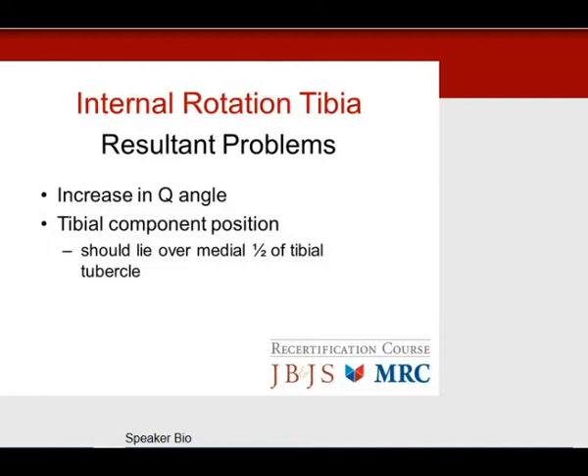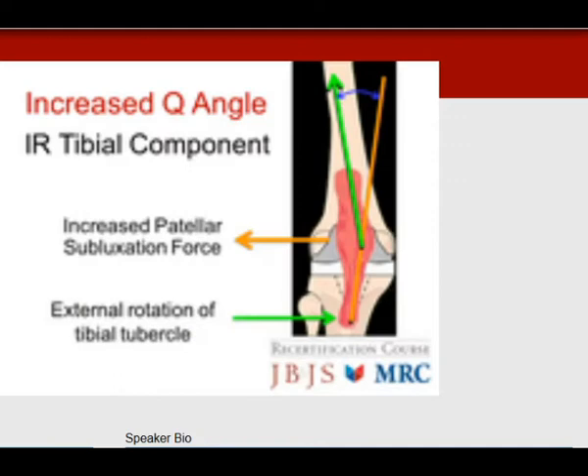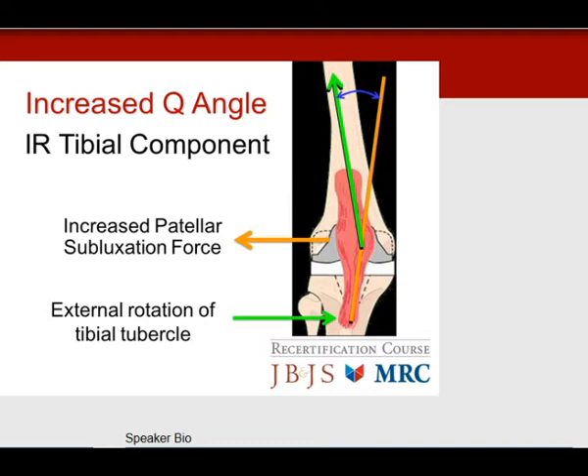Internal rotation of the tibia is also a problem — it increases Q angle. The tibial component position should lie over the medial one-half of the tibial tubercle. If you internally rotate the tibial component, this results in relative external rotation of the tibial tubercle, increasing the Q angle. An increased Q angle increases patella subluxation forces, resulting in patella subluxation, since patella domes are less restrained than the native patella.